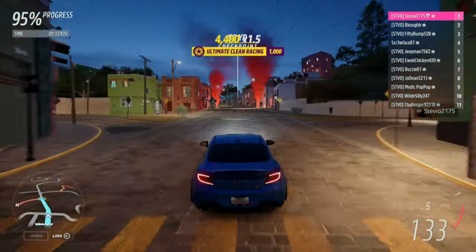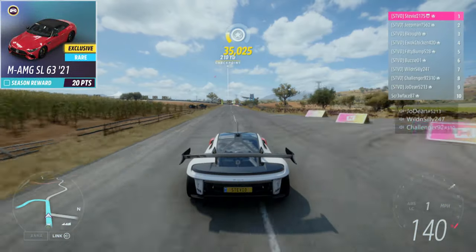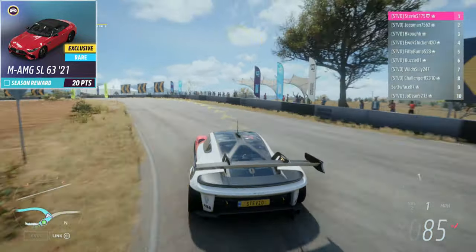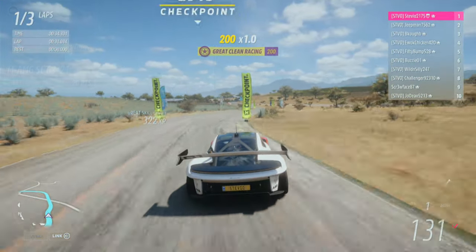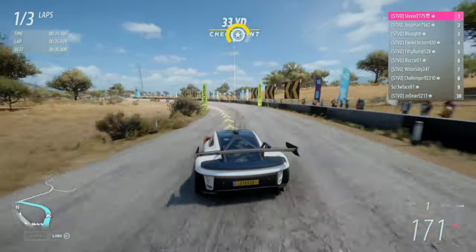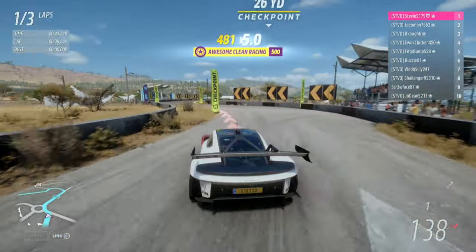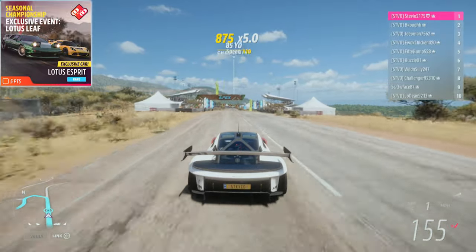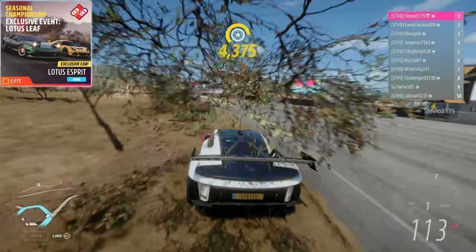In winter season, we have the 2021 Mercedes-AMG SL63 — this is a gorgeous car, you can put the convertible top down, and it seems to be a fan favorite based on the poll I did on stream yesterday. It's a car returning from previous Forza games. Again, this will be found in a winter seasonal championship: the 2002 Lotus Esprit. It is awesome to see this return — should be a very fun street car.